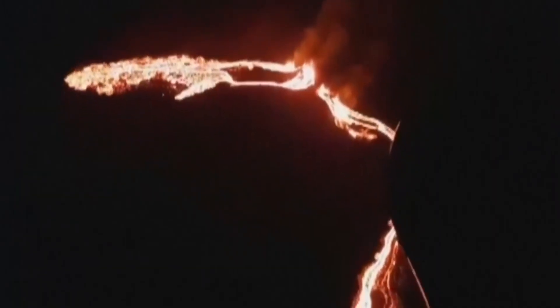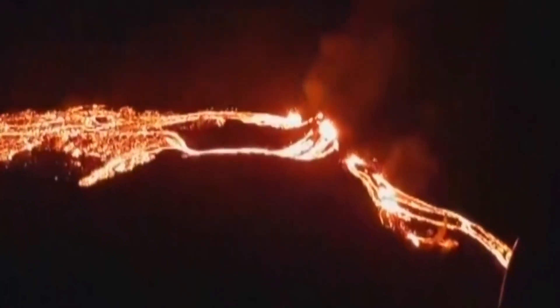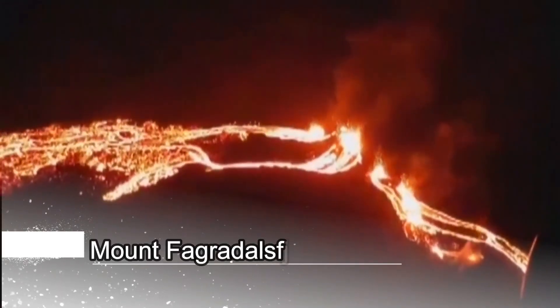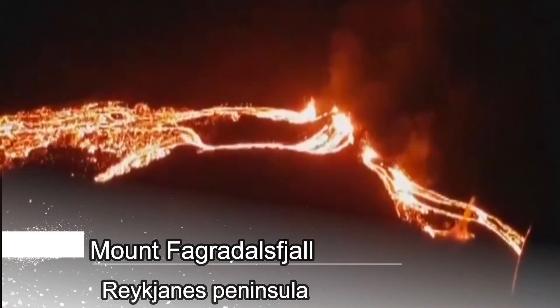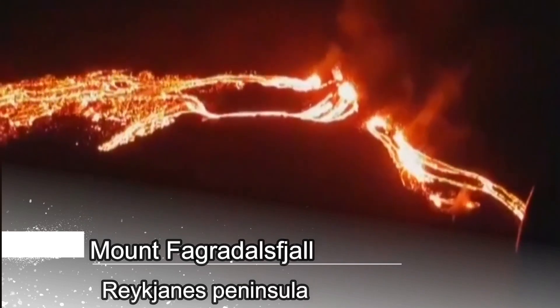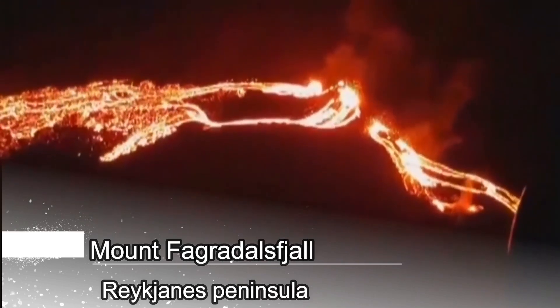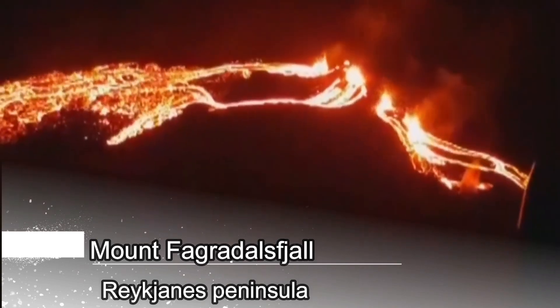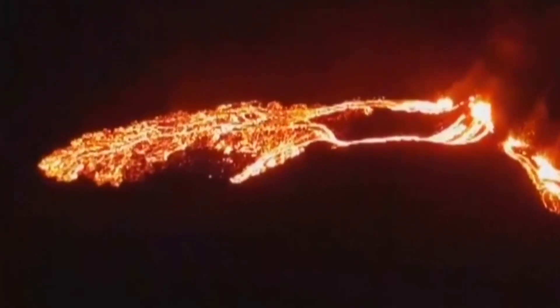The Fagardals mountain volcano is on the Reykjanes peninsula, where none of the volcanoes had erupted for almost 800 years. A fissure of between 500 meters and 750 meters opened at the site on 19 March, Friday evening, with lava fountains of up to 100 meters high. Over the past four weeks, the area has had more than 50,000 earthquakes — many more than the 1,000 to 3,000 registered each year since 2014.